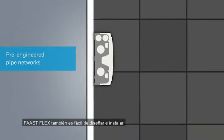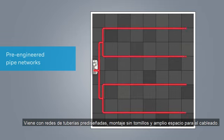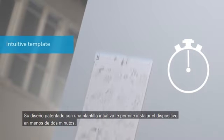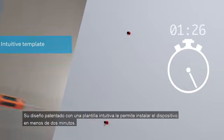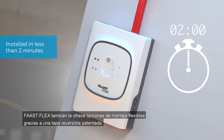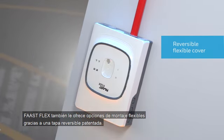FastFlex is also easy to design and install. It comes with pre-engineered pipe networks, screwless assembly, and ample wiring space. Its patented packaging design featuring an intuitive template enables you to install the device in less than two minutes. FastFlex also gives you flexible mounting options thanks to a patented reversible flexible cover.